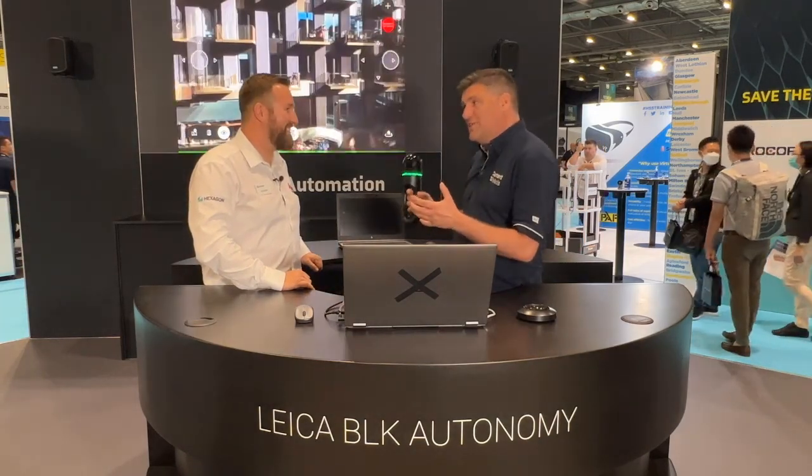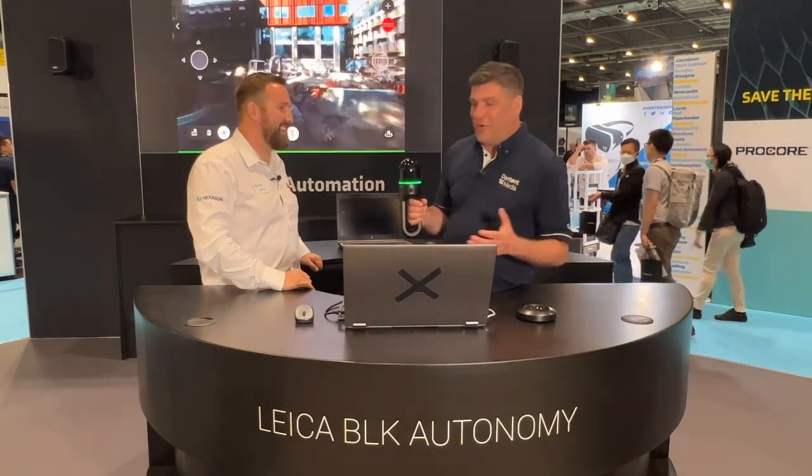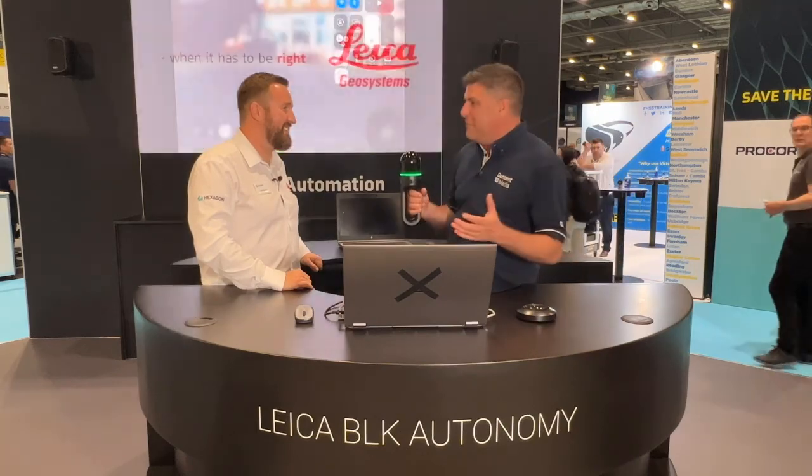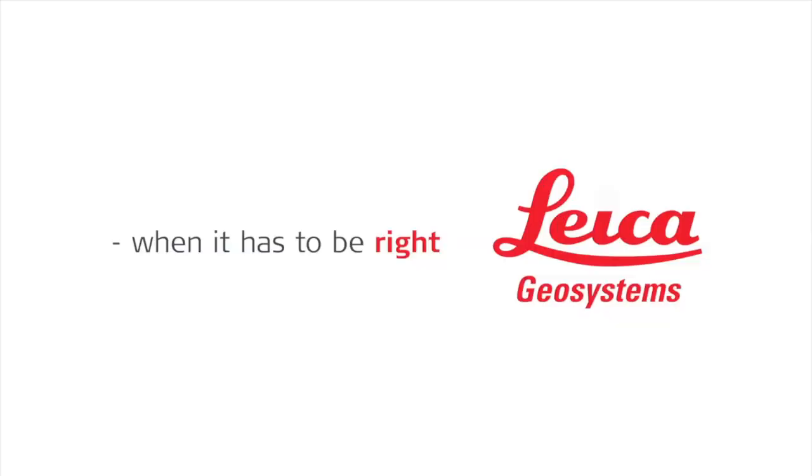Paul, always fascinating to talk to you and to see your antics on LinkedIn as you explain the tech to real people like me. Great to meet you, Paul. Thank you very much, Peter.